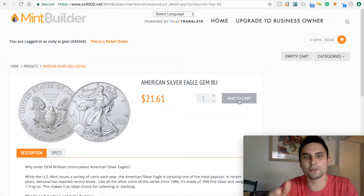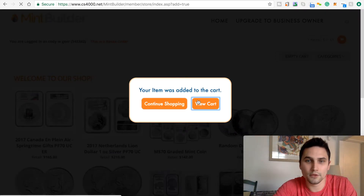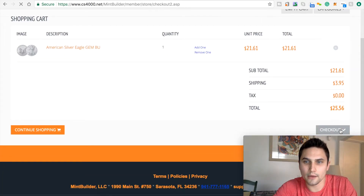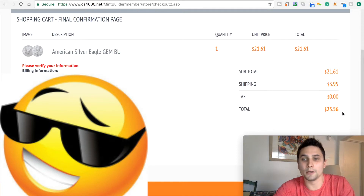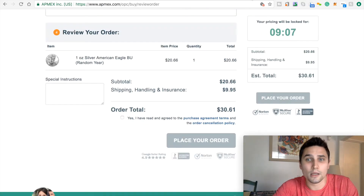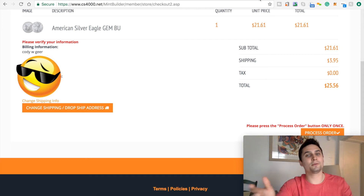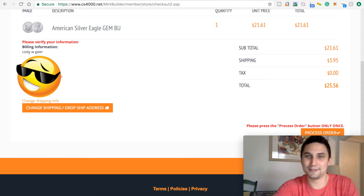Now let's do the same thing, because you're saying, "Well, that's going to happen with Mint Builder too." Let me add this to my cart. View cart. Let's go to checkout. And look what we have here: $25.56. As you can see guys, $30.61 versus $25.56. Sounds like Mint Builder is cheaper. It is — it's cheaper.